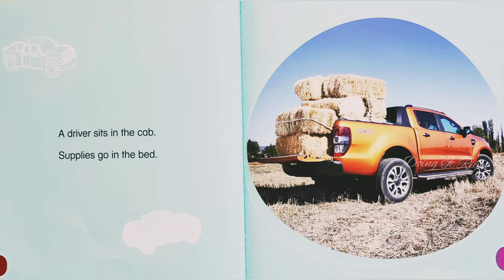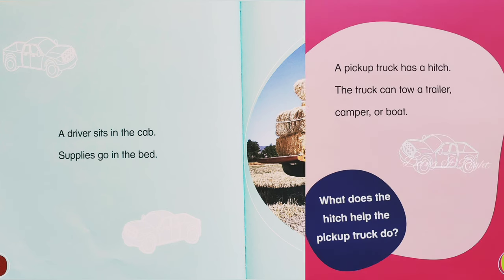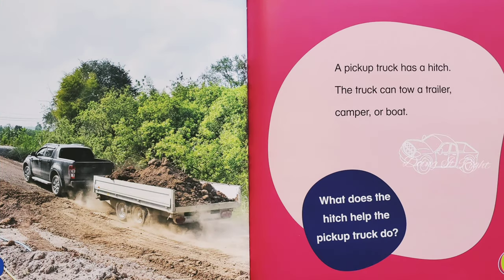A driver sits in the cab. Supplies go in the bed. A pickup truck has a hitch. A truck can tow a trailer, camper, or a boat.